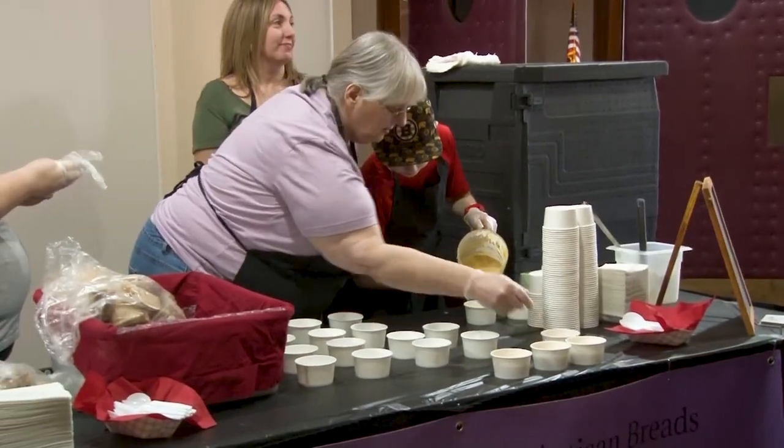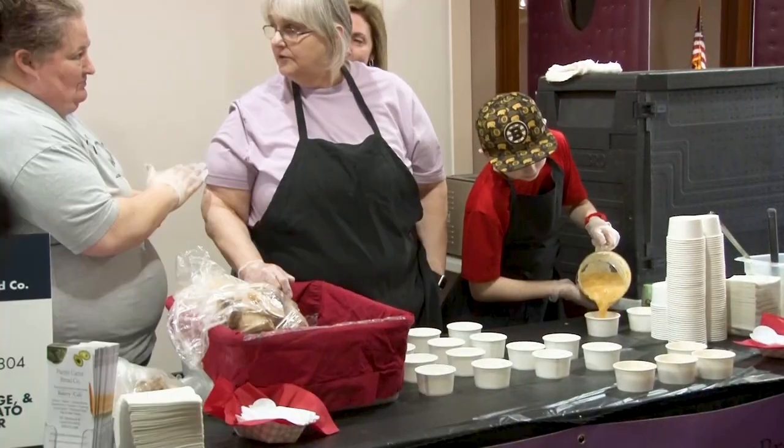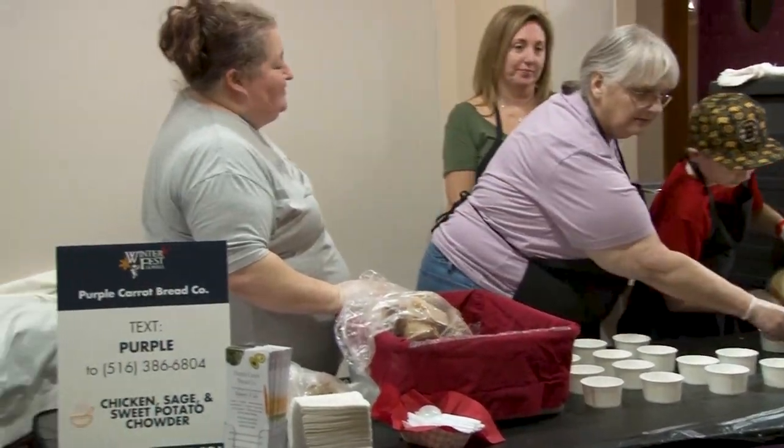We're serving chicken sage and sweet potato chowder. This is our fourth year participating. The first year we won first place in people's choice and second for culinary, and we've placed every year.